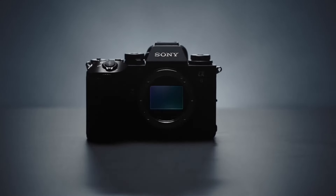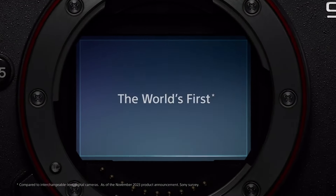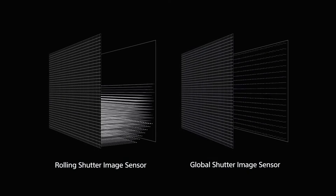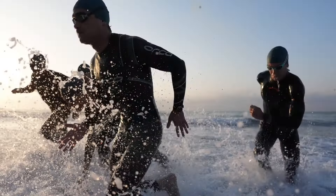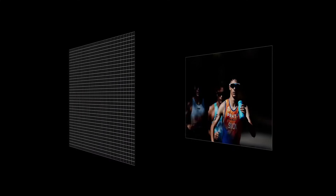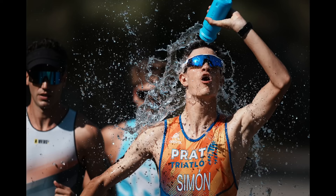The A9 III's blackout-free continuous shooting at up to 30fps ensures you never miss a shot, while its high-resolution electronic viewfinder provides a seamless shooting experience even in challenging lighting conditions. Designed for professional photographers, the Sony A9 III offers versatile connectivity options including built-in Wi-Fi, Bluetooth, and FTP transfer capabilities, allowing for seamless file-sharing and remote camera control. Its robust magnesium alloy body is weather-sealed to withstand the rigors of professional use, while its intuitive interface and customizable controls empower photographers to unleash their creativity effortlessly.